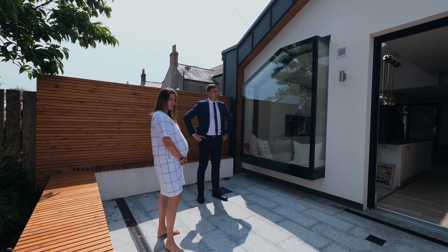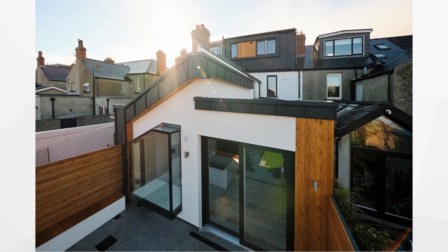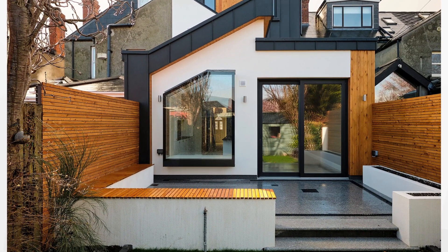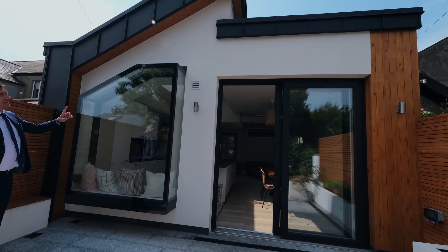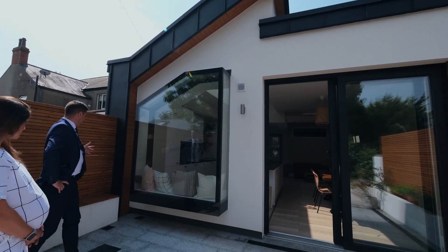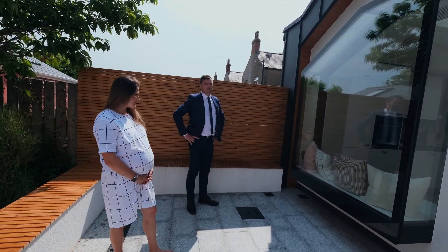Here at the back, you can clearly see the finishes of the extension and the architectural detailing is immediate. You've got the oversized 2.6 doors, triple glazed sliders, your feature box window, your zinc cladding on the flat roof and part pitch roof. And then obviously your cedar cladding decorating the walls and some of the garden space.